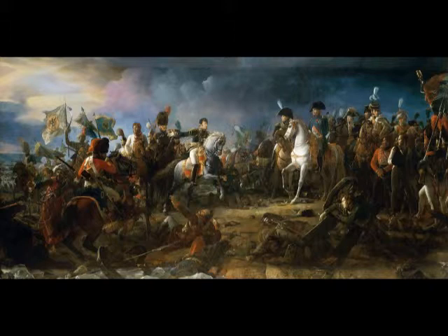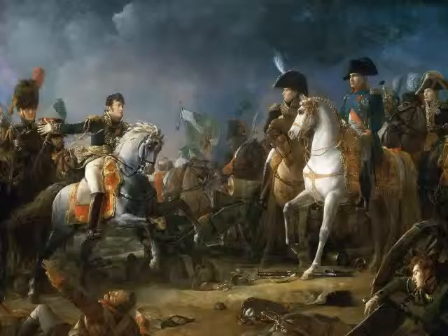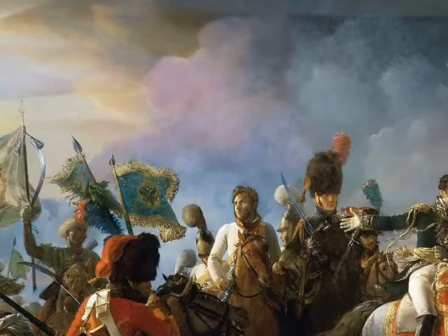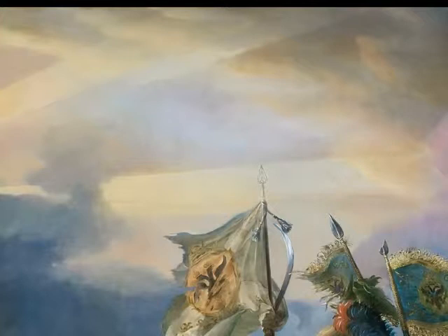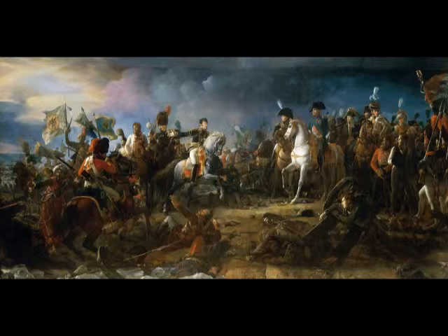Austerlitz is also known as the Battle of the Three Emperors: Napoleon for the French, Francis II for the Austrians, and Alexander I for the Russians. On this painting, our attention is immediately attracted to the center of the picture — Napoleon and General Rapp. This is achieved by an ingenious ray of light that breaks through the cloudy, smoky sky, like a divine light breaking through the darkness. Napoleon is described as a meteor, a celestial person who inspires everyone, like a beacon in the dark.